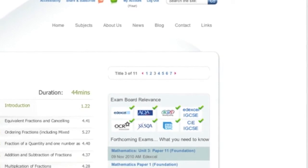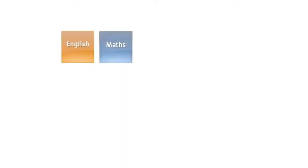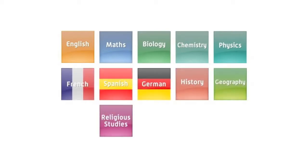GCSEpod covers the curriculums of all the main exam boards and has podcasts for English, Maths, Sciences, MFL, Humanities and ICT with many more subjects on the way.